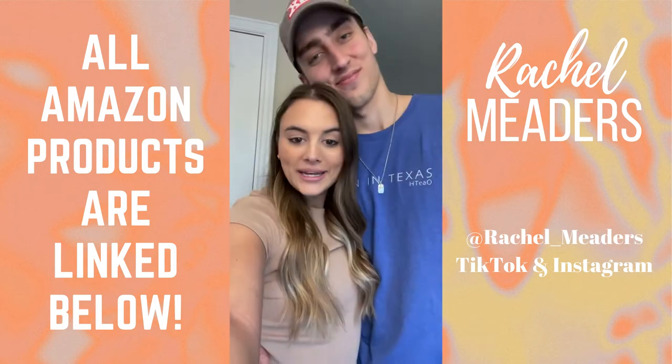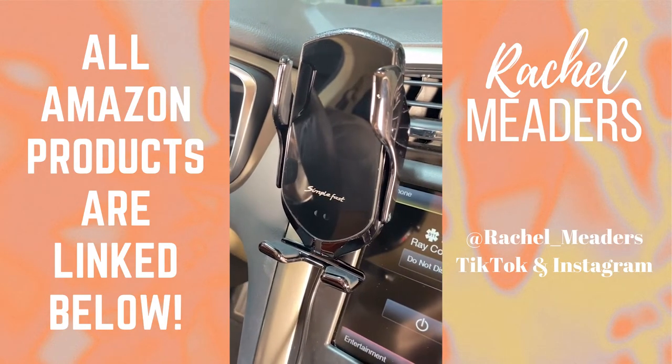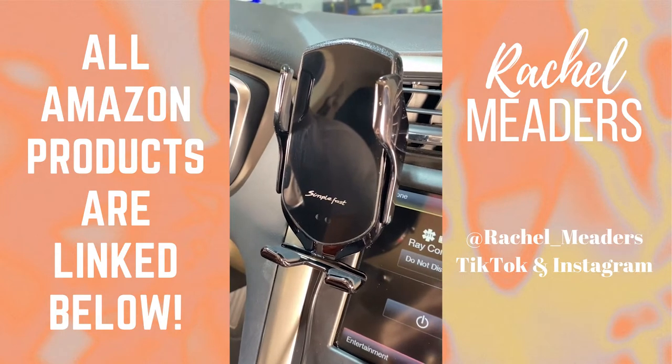On-the-go gadgets from Amazon you didn't know you needed. This is our sensor clamping wireless car charger. I'm not gonna lie, this thing's pretty sick.